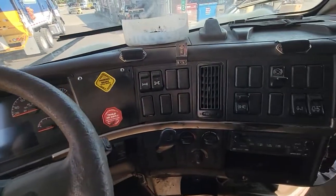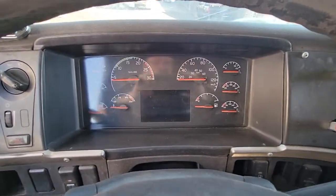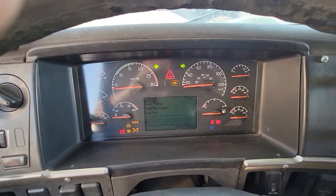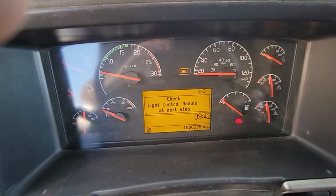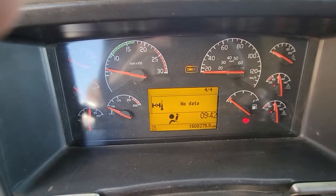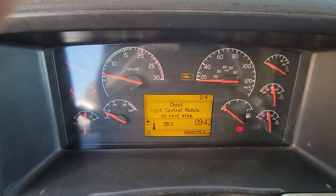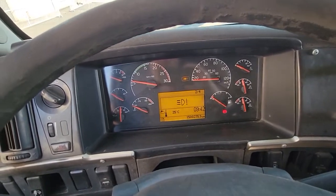It starts and runs. A couple of warning signs come up when you fire it up — looks like there are four warnings. The odometer reads 1,500,275.5 kilometers.